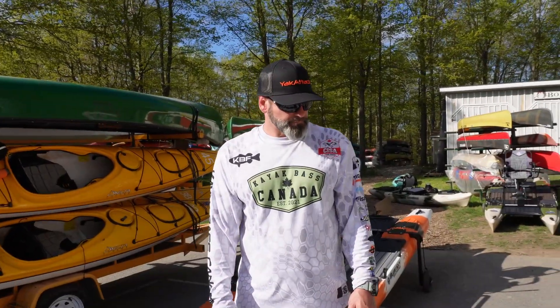I'm here at Frontenac Outfitters to celebrate their 40th annual spring sale with my friend Aaron Dodds. Hey Jeff, how's it going man? Good man. Today we're gonna talk about the new Yak Attack cart. So what do we have here, Aaron?